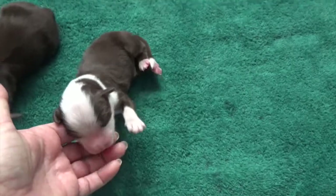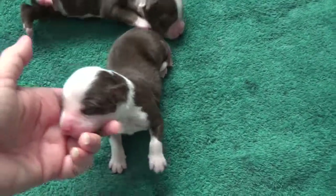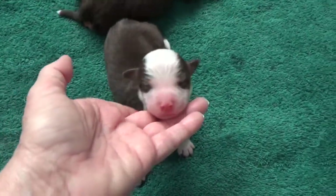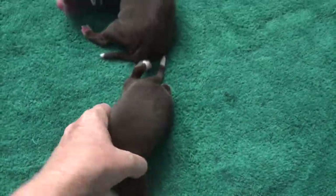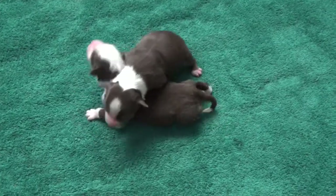And this puppy is Gung Ho. He has the connected white — both eyes and both ears are fully covered with color. And this is Gung Ho, the other red tri-male. Those are the two red tri-males.